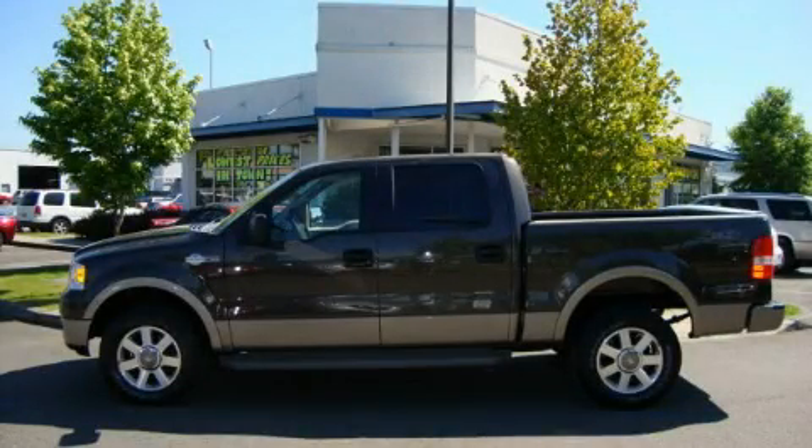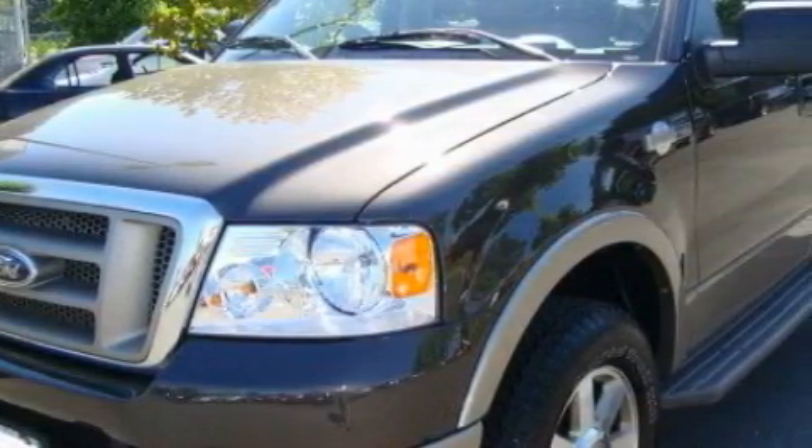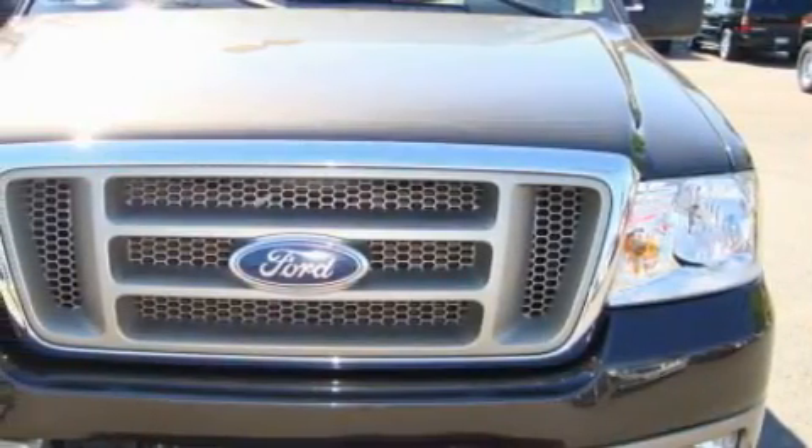This is a 2005 Ford F-150 King Ranch. It has what you need for work as well as what you want for play. It features a 5.4 liter 8-cylinder engine, an automatic transmission, and 4-wheel drive.